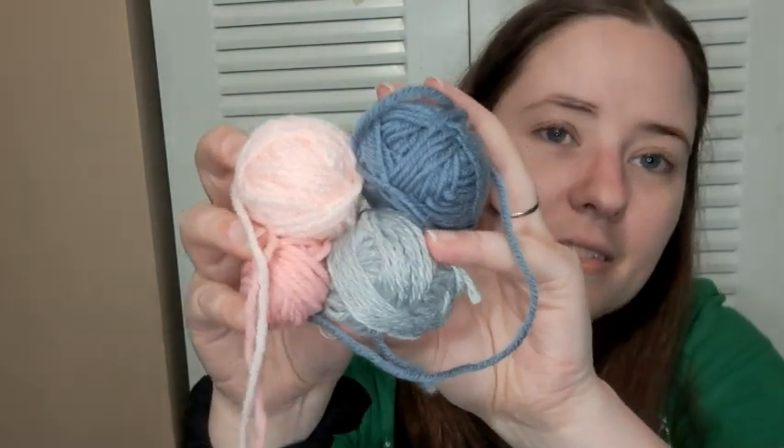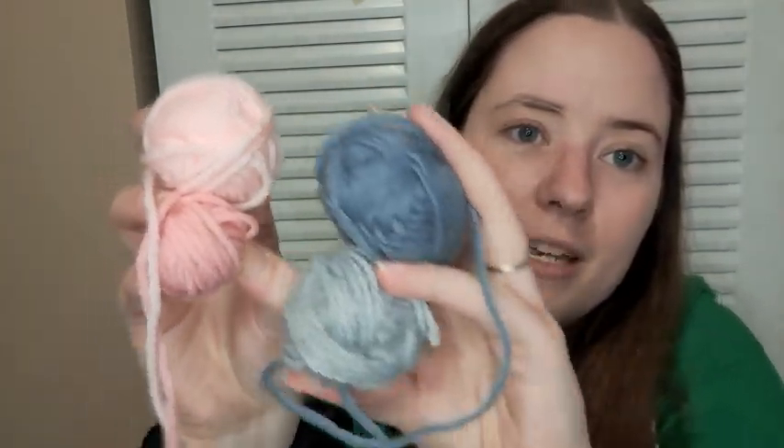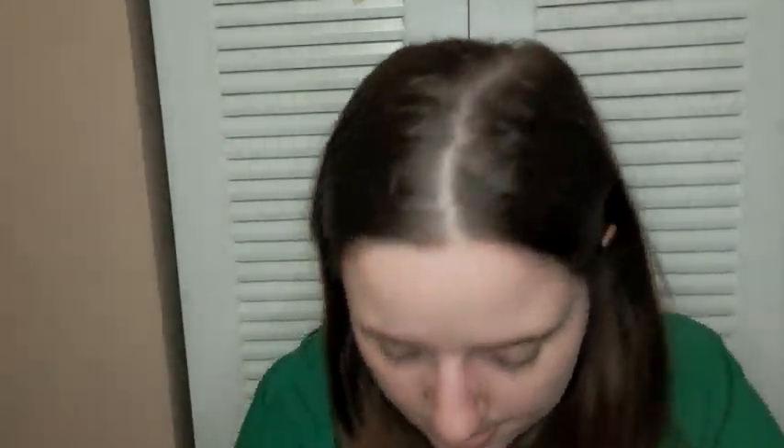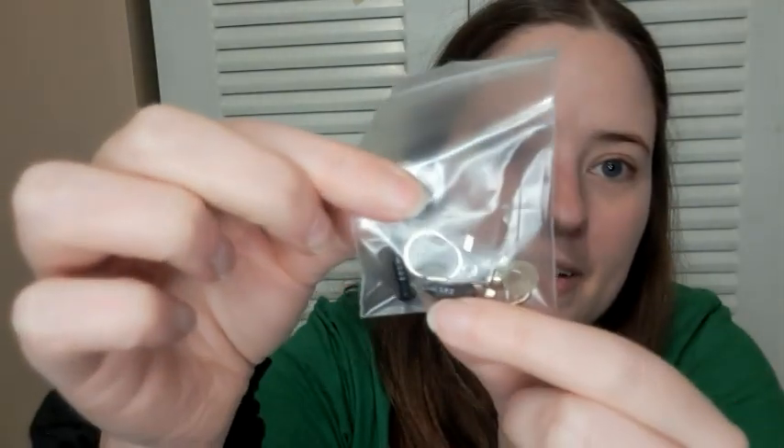So there are four yarn balls in here. Oh wow, these are pretty! It's two shades of pink and two shades of gray — this one is kind of like a blue-gray. Those are really pretty colors.